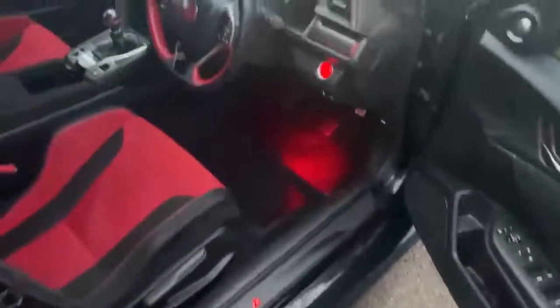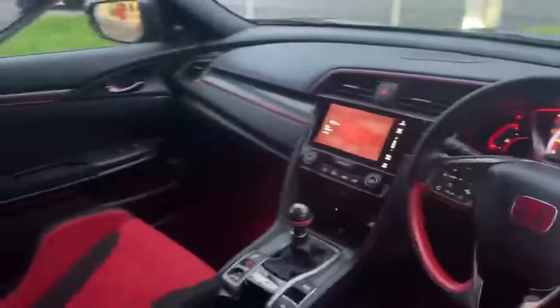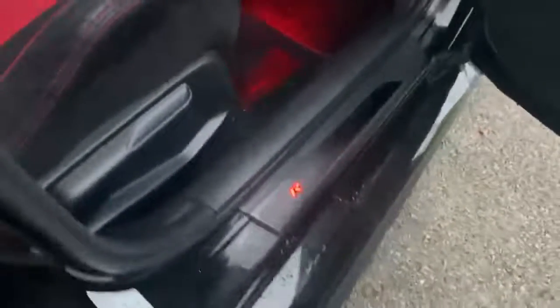A quick look at the inside as well. You can see it does have the illumination pack — the footwells are all bathed in a red glow. It's very Type R. There are also the little door sills, which are really cool. Seats are in really nice condition, just a tiny little bit of wear there, not a lot.